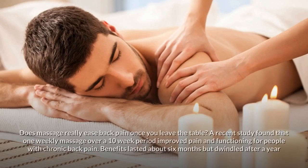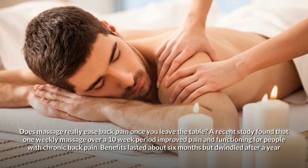Hands-on Therapy: Does massage really ease back pain once you leave the table? A recent study found that one weekly massage over a 10-week period improved pain and functioning for people with chronic back pain. Benefits lasted about 6 months but dwindled after a year.